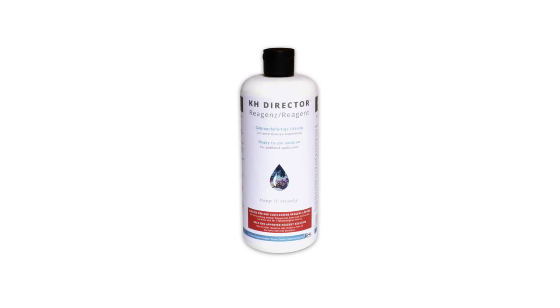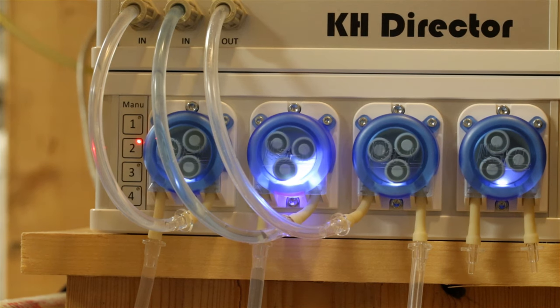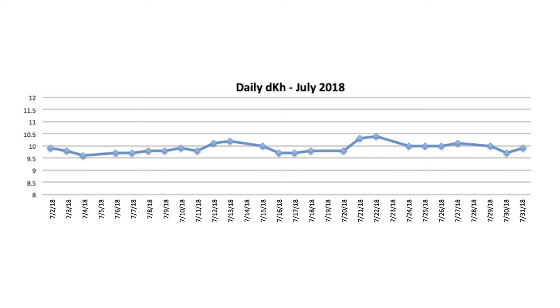Over the eight months I have used the unit, I spent only sixty dollars for a couple of bottles of reagent. Nonetheless, I believe the cost of entry to own one of these lab-grade units is absolutely worth it. I only monitor alkalinity once per day, but you can test multiple times a day.